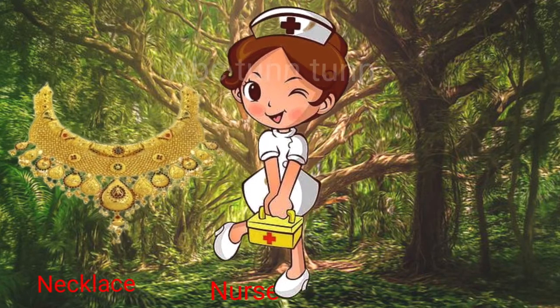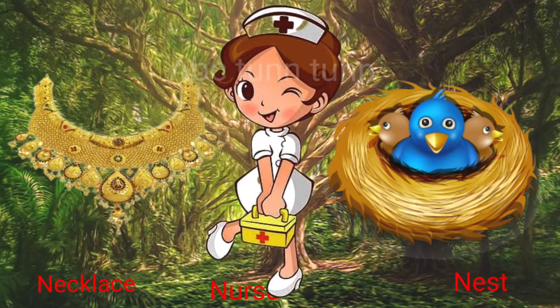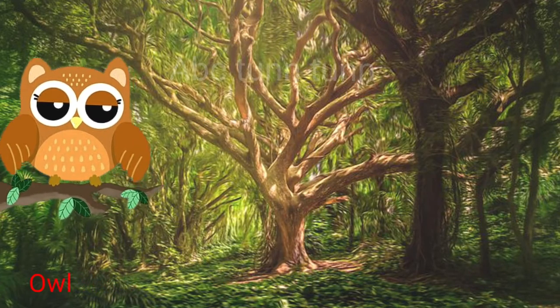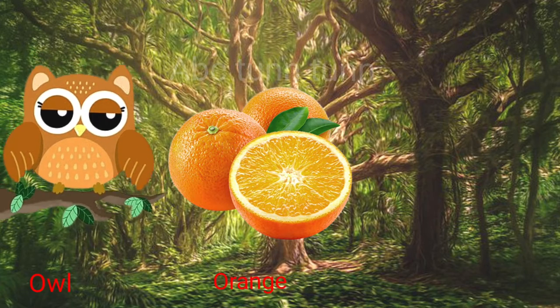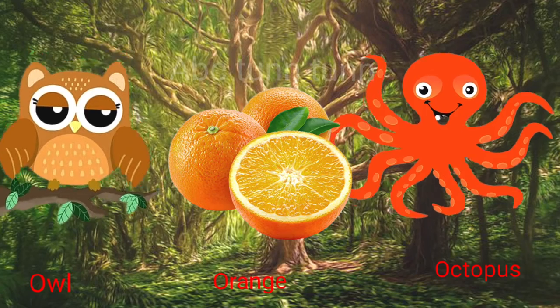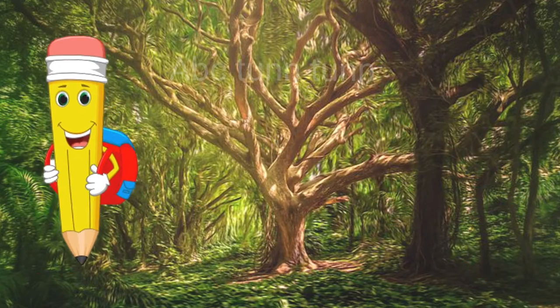N is for necklace. N is for nurse. N is for nest. Na, na, na. O is for owl. O is for orange. O is for octopus. Oh, oh, oh.